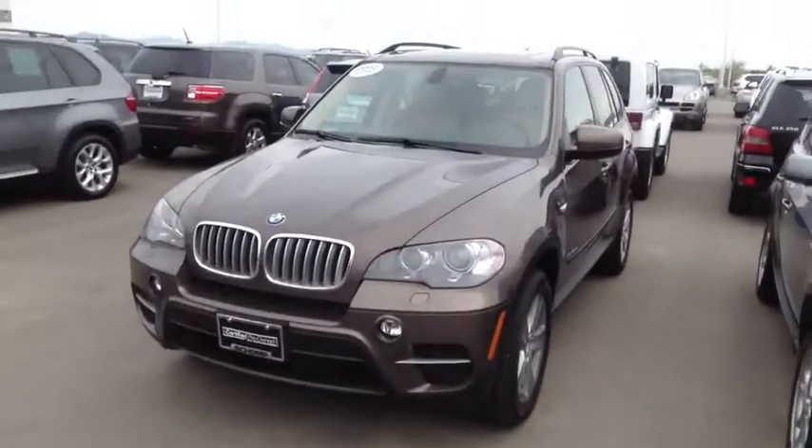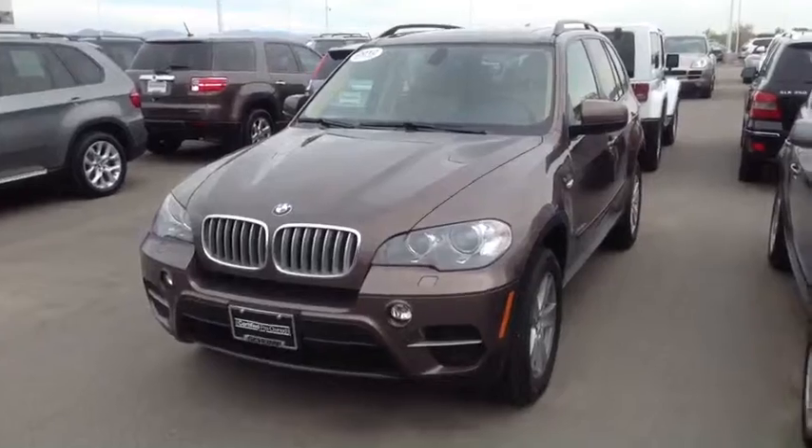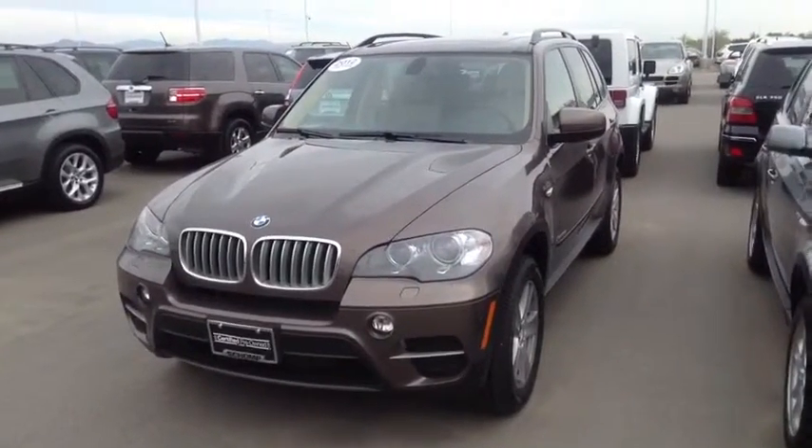Hi Patricia, it's Pat Harman at Chant BMW. I know you were working with Travis, but he's not in yet this morning.